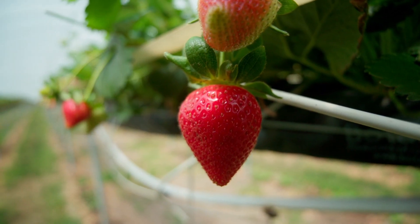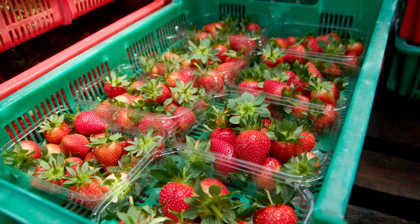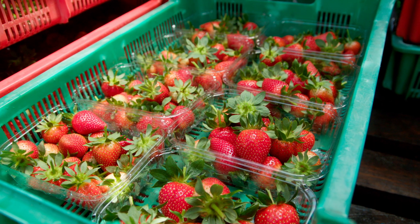Berries are very delicate, so the hard plastic keeps them protected. The solid lid on top means that punnets can be stacked on top of each other.